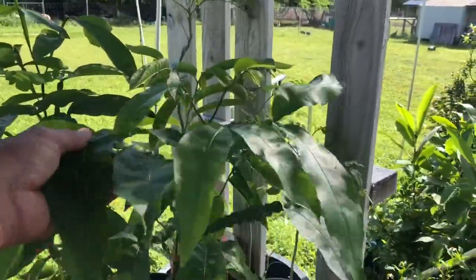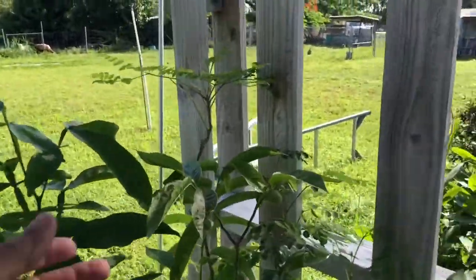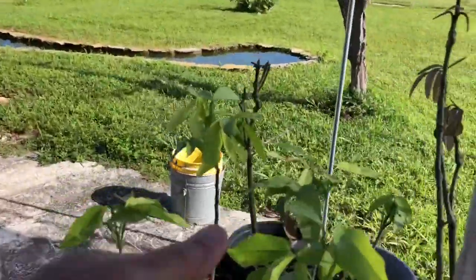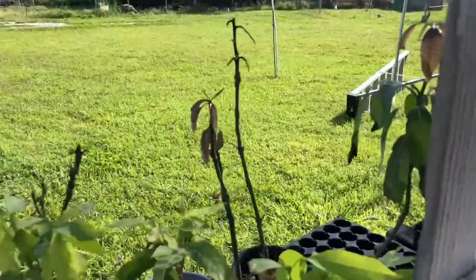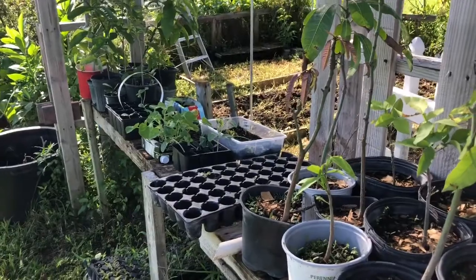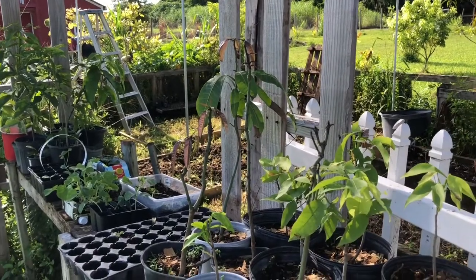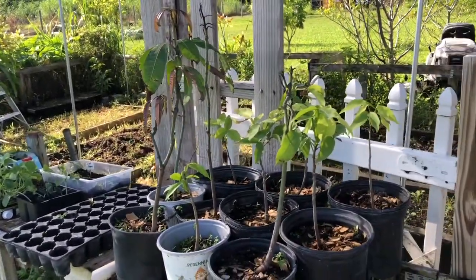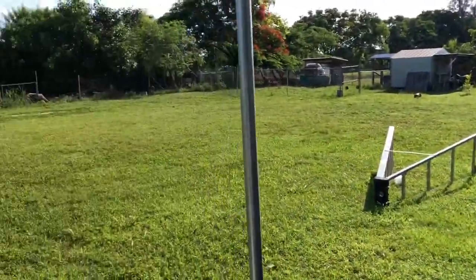These are my mamoncillo trees — this one is chirimoya, but these two are mamoncillos. These five, six here have mamoncillos, and some mango sprinkled in. I'm going to figure out some kind of a mamoncillo grove somewhere and plant them all together, but I haven't figured out where yet because I have to provide sprinklers and I don't have many areas covered by sprinklers yet. We'll figure it out eventually.